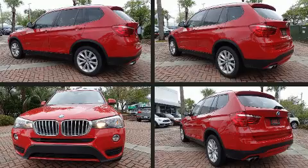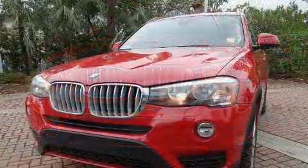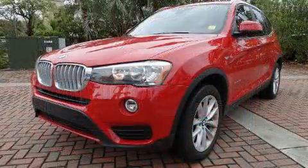All of the premium features expected of a BMW are offered, including leather upholstery, heated seats, and a power moonroof that opens up the cabin to the natural environment.